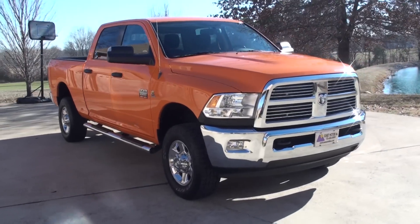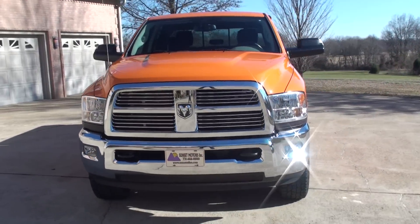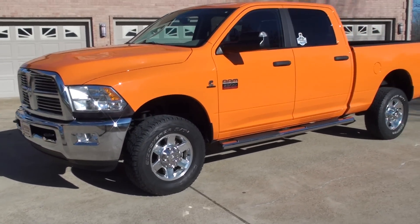Welcome to Sunset Motors. My name is Frank Girard. It's a sharp 2011 Dodge Ram 2500 — they call them Ram now, but it's a Dodge.